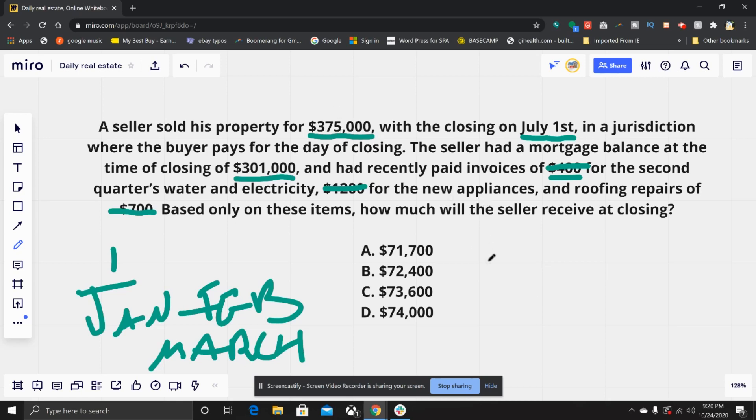When we deduce it down, the seller sold their home for $375,000 and will have a mortgage balance of $301,000. What they would receive at closing is $74,000 — you simply subtract those two numbers.